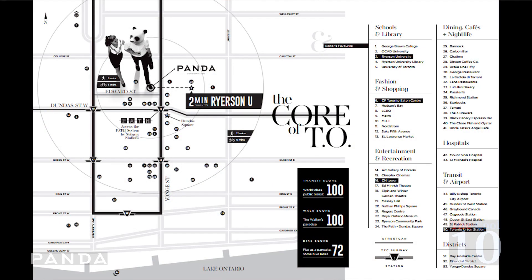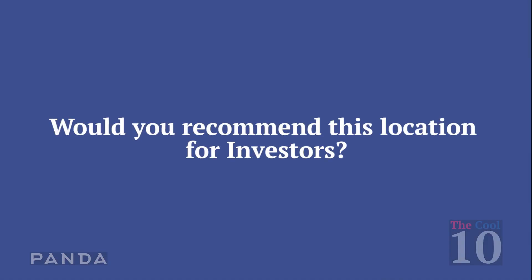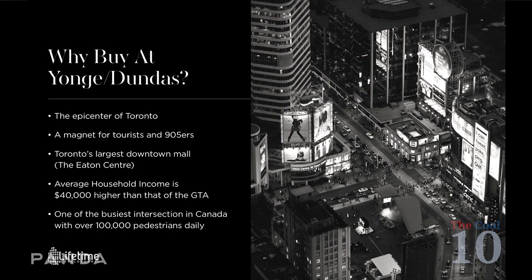This building has connection to restaurants, to the hospitals, to universities — and that's very important. When you look at growth of neighborhood and growth of investment, Yonge and Dundas is one of the hottest spots in the city. It's the strongest intersection. Yonge and Dundas Square is the core square of the city. So when it comes to nightlife, when it comes to the financial district, when it comes to employment opportunities, this is really where it is.